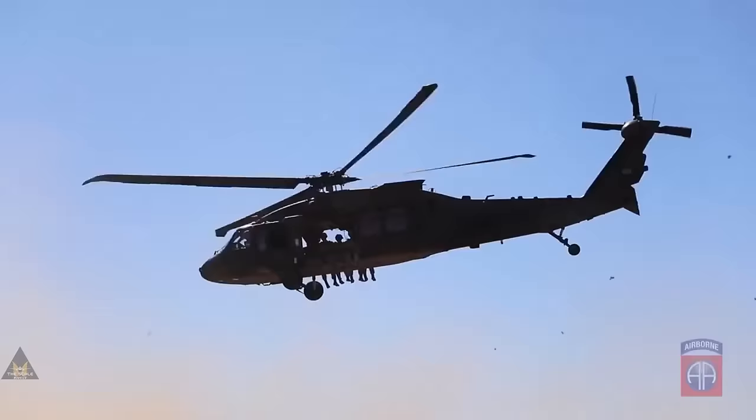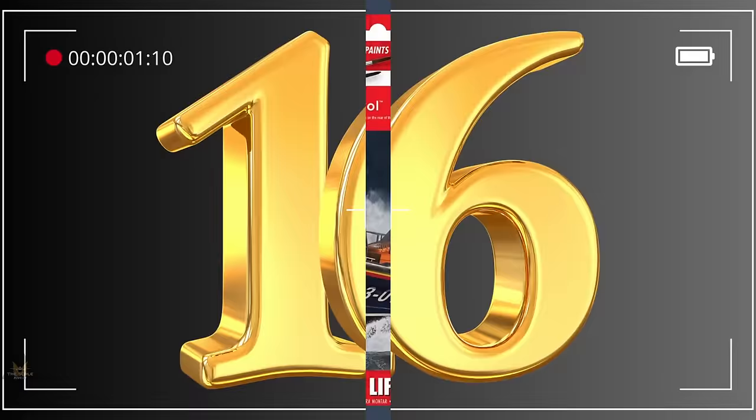At number 17 in 1:48 is ICM's UH-60 Blackhawk US military transport helicopter.